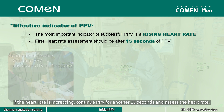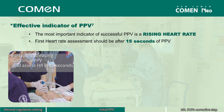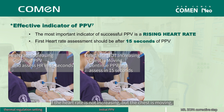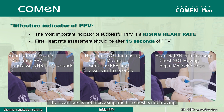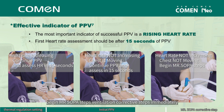If the heart rate is increasing, continue PPV for another 15 seconds and assess the heart rate. You do not need to do ventilation corrective steps to attain chest movement. If the heart rate is not increasing but the chest is moving, continue PPV and assess the heart rate after another 15 seconds of PPV that moves the chest. If the heart rate is not increasing and the chest is not moving, begin MR. SOPPA corrective steps immediately.